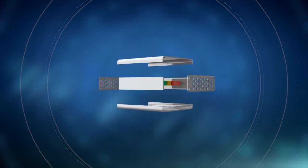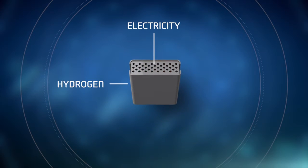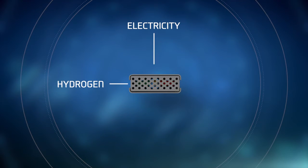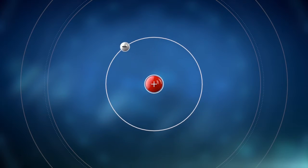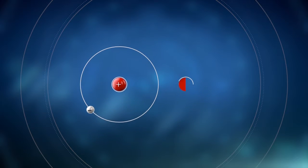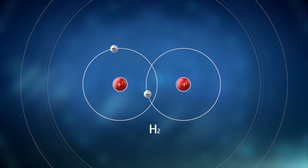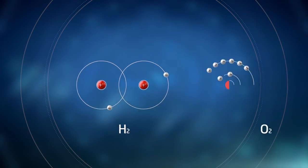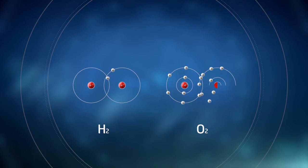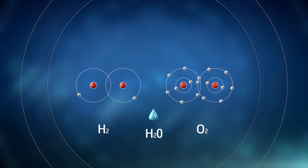Put simply, a hydrogen fuel cell is a device that converts hydrogen into electricity. Hydrogen is one of the simplest elements in the universe, consisting of one proton and one electron. On Earth, it occurs as H2 — two atoms of hydrogen joined to form one molecule. For the fuel cell to work, it needs two feeds: hydrogen and oxygen, which have an electrochemical reaction with the only by-product being water vapour.